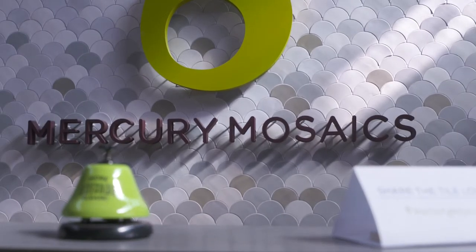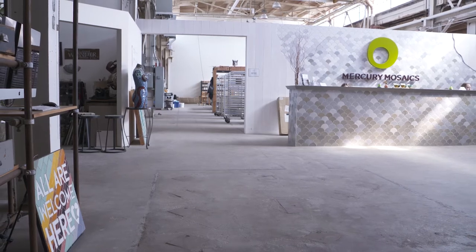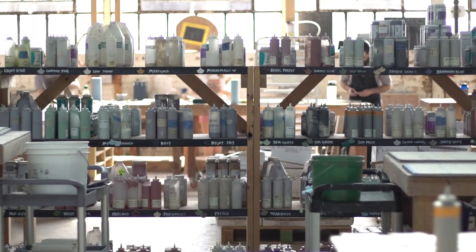We make handmade tile. We make your standard geometric shapes that can be ordered by the square foot in one color, or we can do something that you have always wanted to have and it's going to be one-of-a-kind. Maybe you got inspired from something that you saw of ours on Instagram or Pinterest, and it's really as simple as that — that's how we customize things.